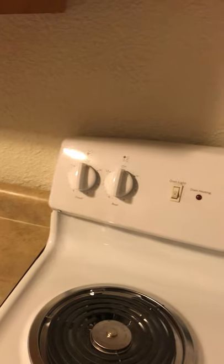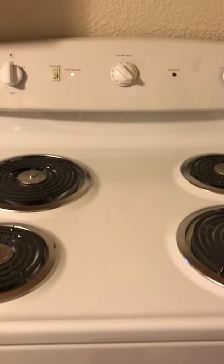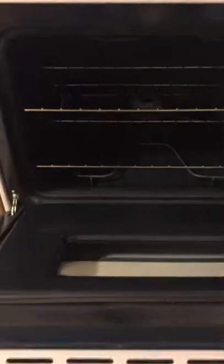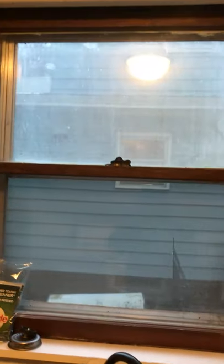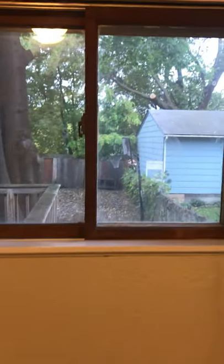The window AC is functioning. Brand new oven here, which turns on. Window here with a screen — no rips or tears in that screen. There's no screen in this window.